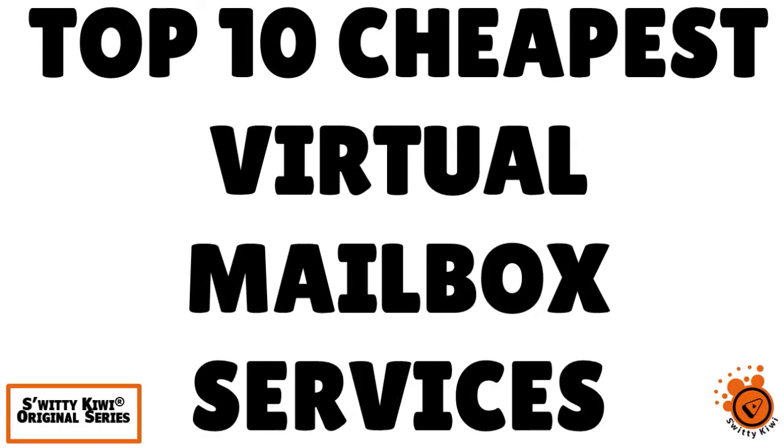I want to speak to you today about the top 10 cheapest virtual mailbox services for entrepreneurs and small businesses.